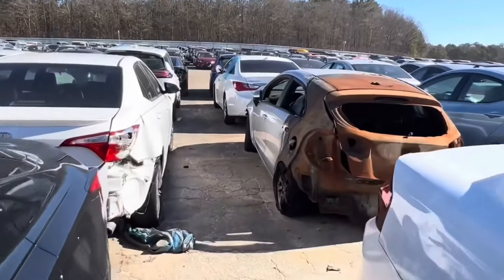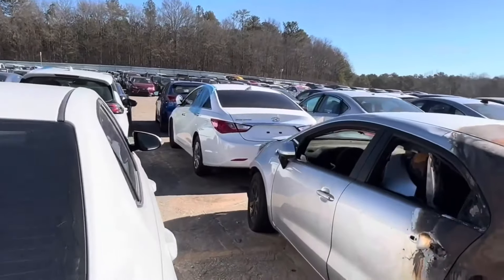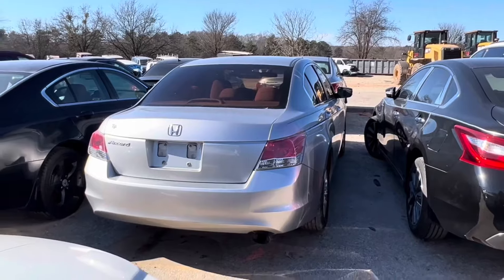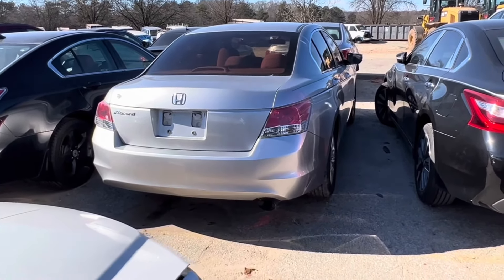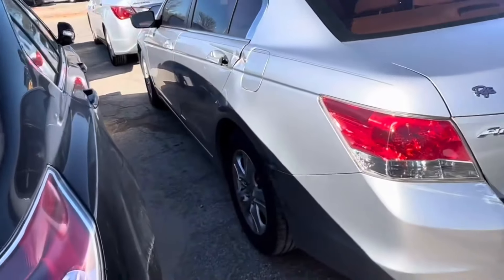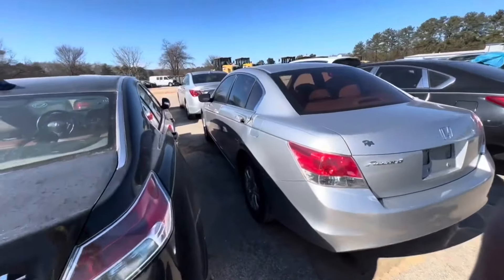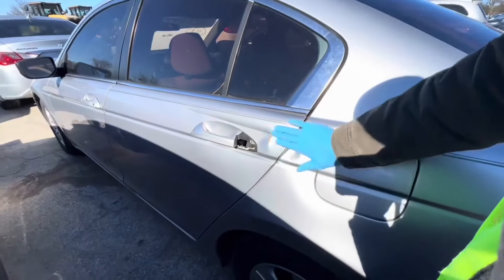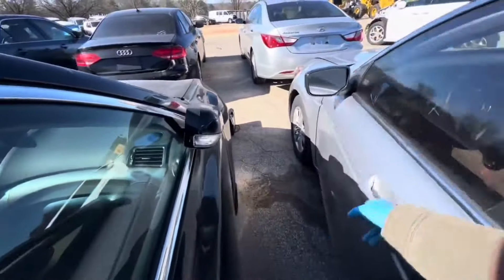Y'all remember when I told you I went against all my auction rules with the Hyundai — the one I'm driving right now, just like this one, just blue? I normally wouldn't, but I think I'm gonna take a chance on it just like I did with the Hyundai. All I'm gonna need is two screws, some gas, and maybe some oil. Let me make sure this thing opens up — if it doesn't, I can pry it open.